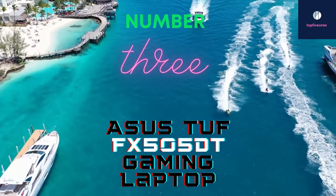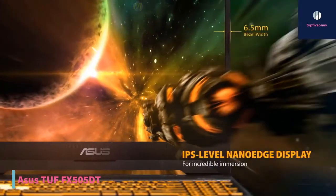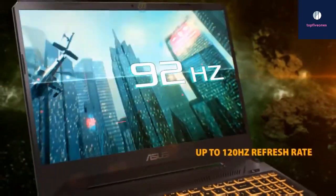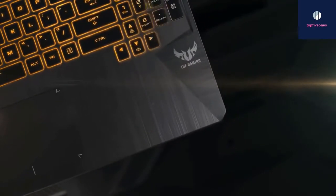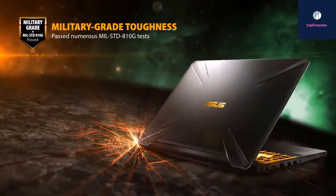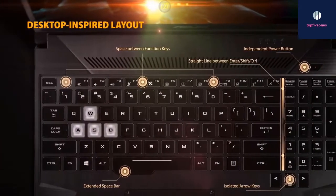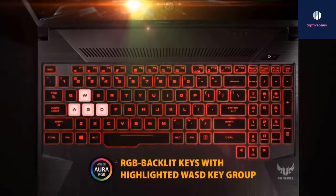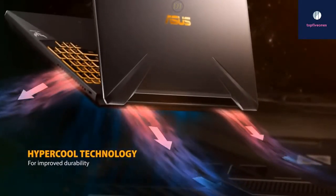At number three we have the ASUS TUF FX505DT gaming laptop. ASUS has laptops dedicated solely for gamers under their TUF line — they're serious about laptops and serious about gaming. As a result, the ASUS TUF FX505DT is a serious gaming laptop at a seriously affordable price, currently priced at $650. Looking under the hood, there's really nothing entry-level about it — there's enough firepower to push frame rates with a 120 Hz refresh rate for ultra-smooth gameplay at full HD resolution. Triple-A games play flawlessly and look fantastic with the IPS-level NanoEdge display — images are unbelievably clear, not what you'd expect from a budget computer. Colors are vivid and accurate, like you would find on a more expensive gaming laptop.